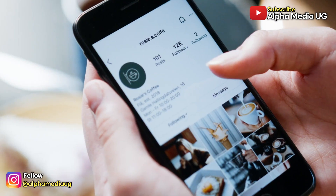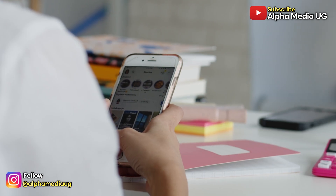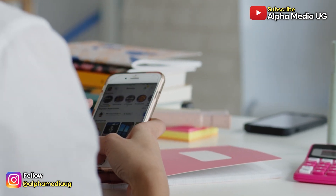Lastly, take a moment to audit your followers. If you wouldn't share your address with someone in person, they probably shouldn't have access to your location on Instagram.